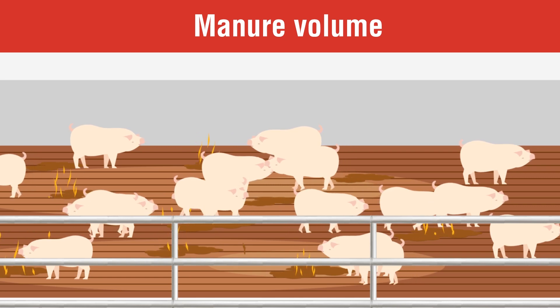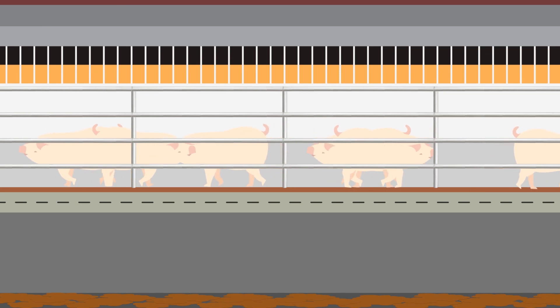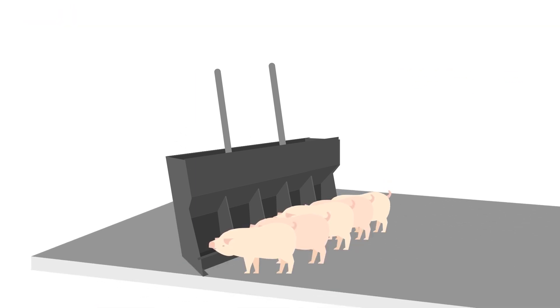Let's break down the challenges with manure and how EcoCare can help. First up, manure volume. We'll state the obvious — pigs produce a lot of manure, and you have to figure out how to store and get rid of it. Research shows pigs fed EcoCare with DDGs had a 26% reduction in manure volume. Less manure means more pit space.